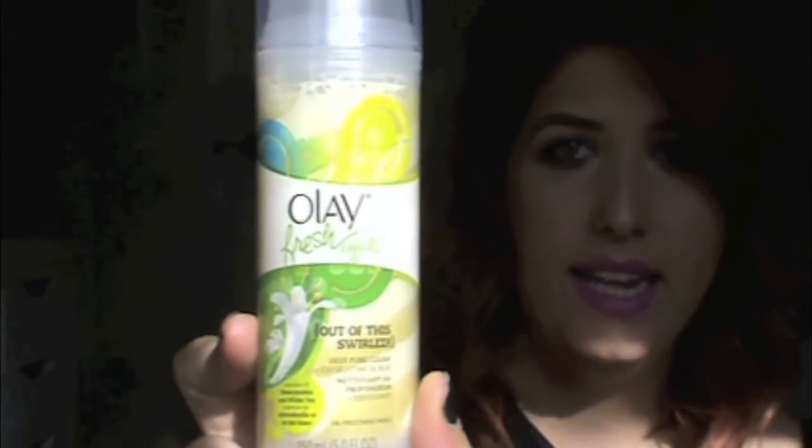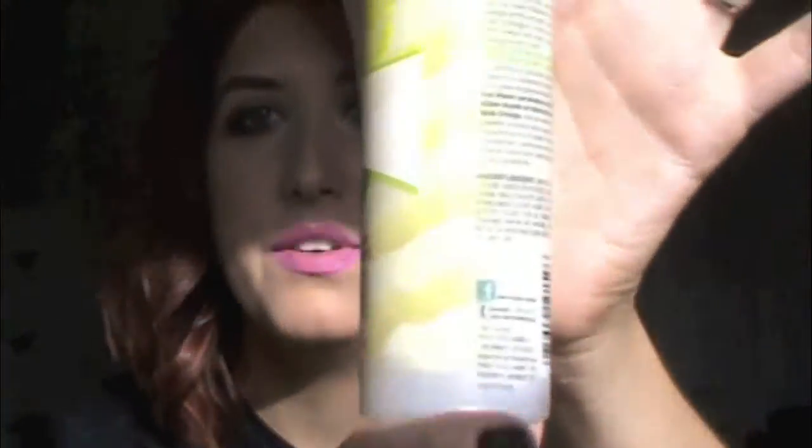Now for face products — I needed a face exfoliator, not for everyday use, just once or twice a week when I want to exfoliate. This is just the one that caught my eye: the Olay Fresh Effects Out of This World Deep Pore Clean Exfoliating Scrub. It's really cool — it looks like there are two different products inside, and when you squeeze it out they swirl together. I'll use this once or twice a week because if you over-exfoliate you can damage your skin.